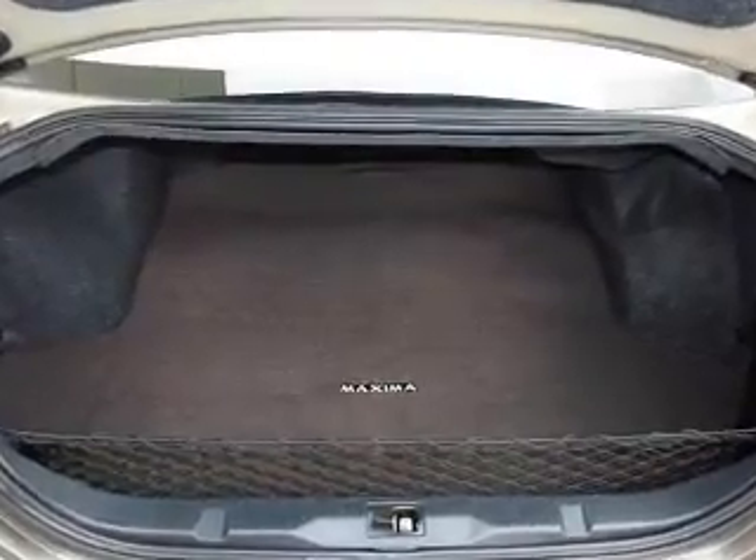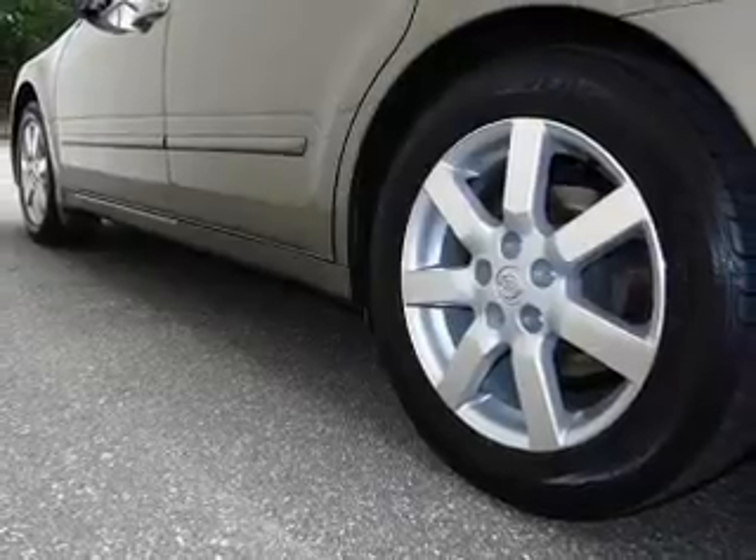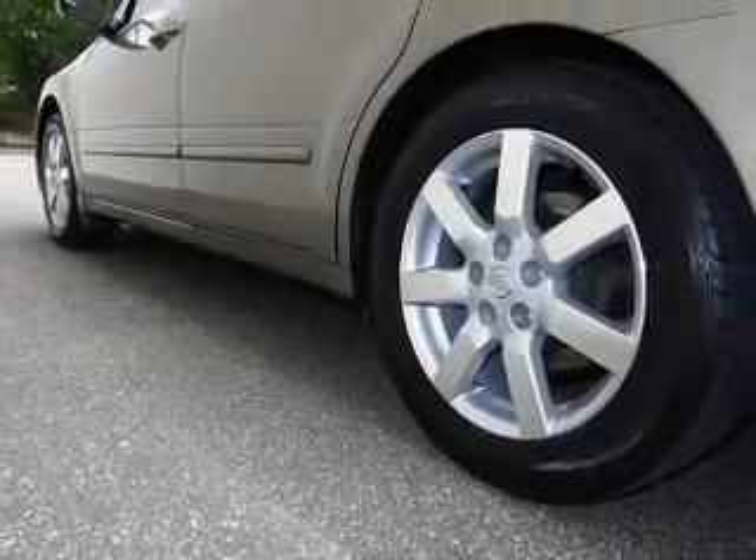Power door locks, power windows, cruise control, an AM FM stereo with multi-disc CD player, power mirrors, an alarm system, and power steering.